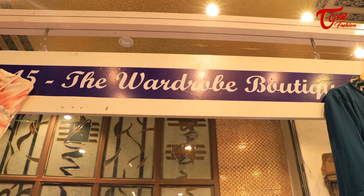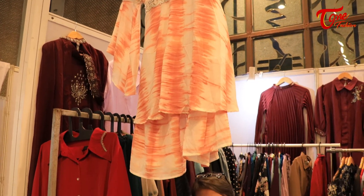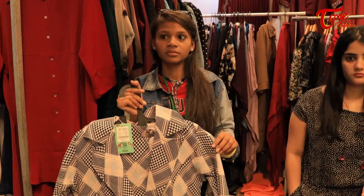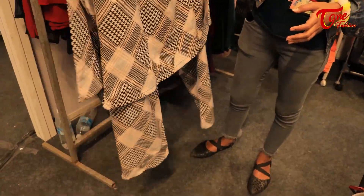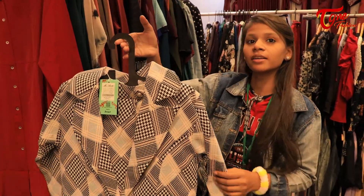We are at the wardrobe boutique and we have an amazing suit collection which is trending right now. Here is the beautiful girl who is going to show us their collection and the pricing. The price of the suit is ₹2500.